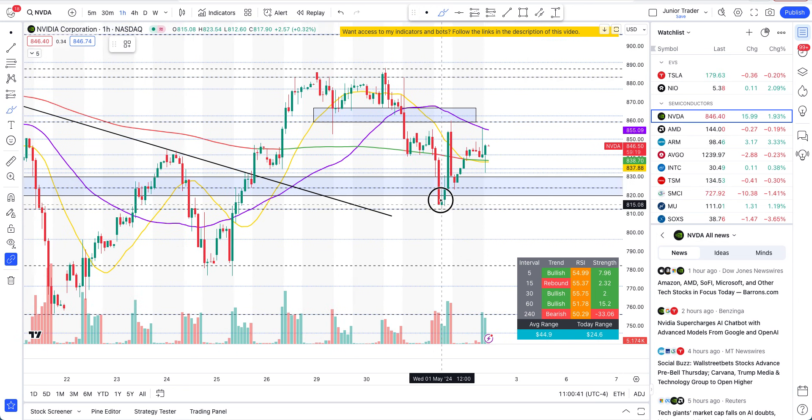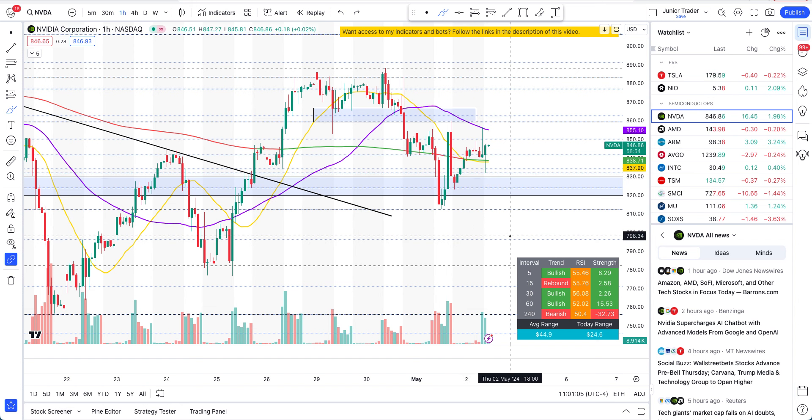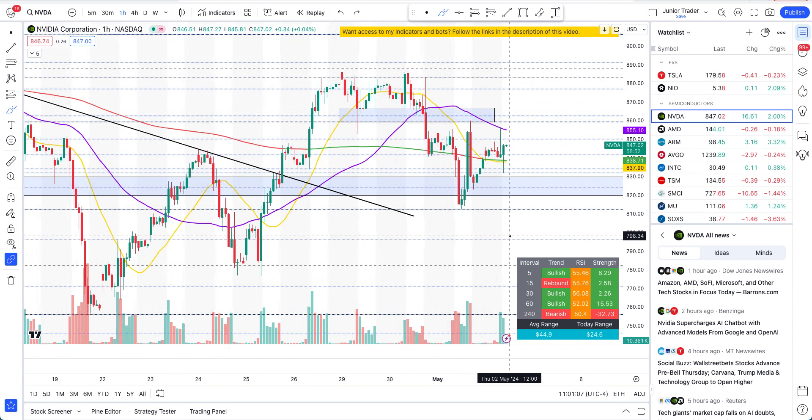Intraday today it is trying to maintain that pivot as a higher low from yesterday. We do not have confirmation — about 50% of the variables are on the bull side and 50% are on the bear side. That is what the indecisiveness is: the tug-of-war going on right now.